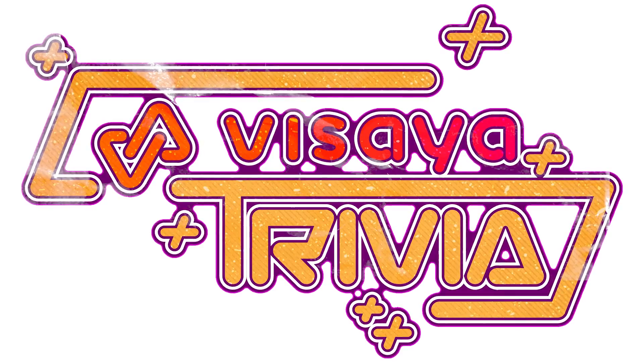Be sure to check out the Visaya device directory for quick specs, manual downloads, related articles, and other useful information. As always, thank you for watching, remember to subscribe, and see you next week on Visaya Trivia!